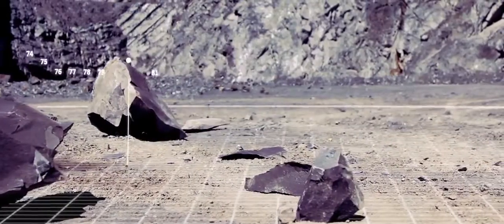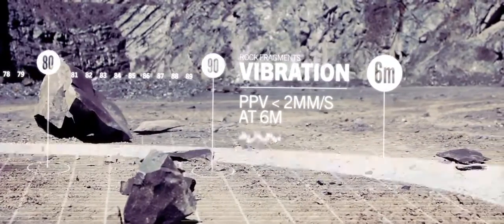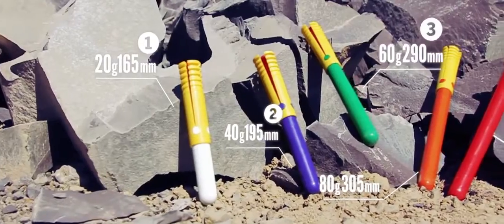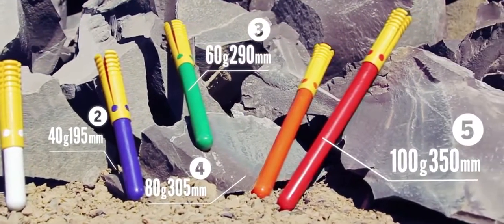The phenomenally low levels of vibration also make Autostem the perfect device for inner-city and underwater blasting. And there are five different sized cartridge options, as well as booster cartridges, so there's an Autostem ready to take on the rock or concrete you need to break.